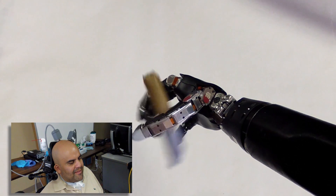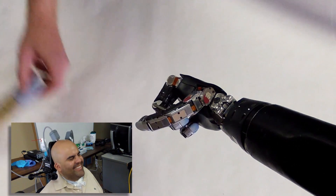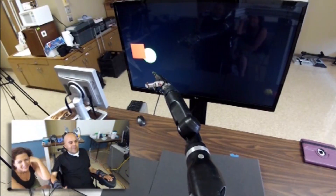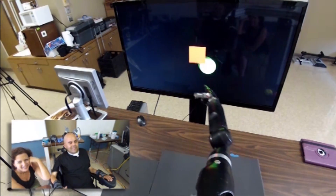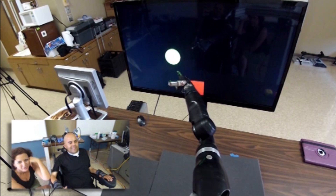He can shake hands, pick things up, and let them go. This same technique can be used to control a cursor on a computer screen. Tapping into the brain like this is the first step in connecting complicated thoughts from our brain to robotic limbs.